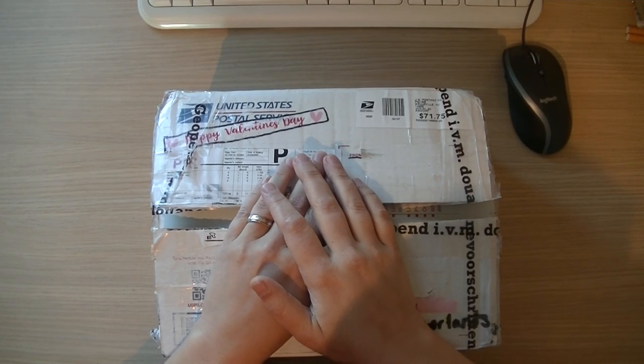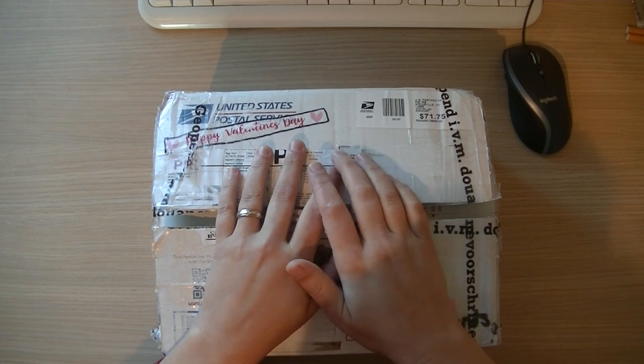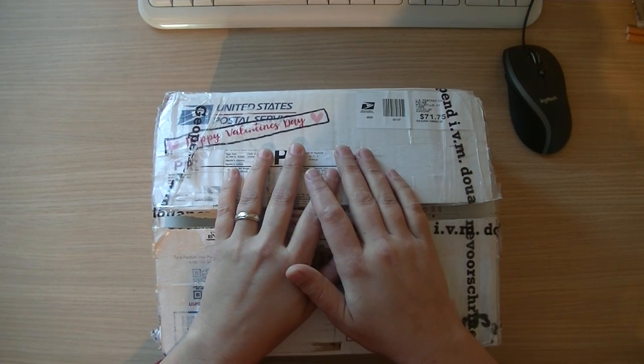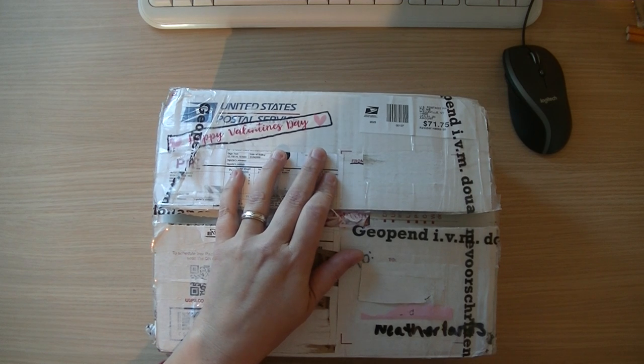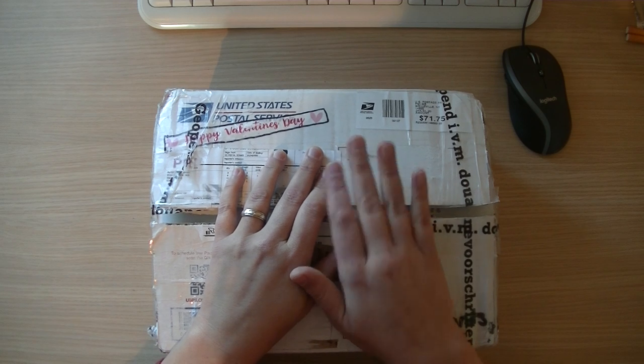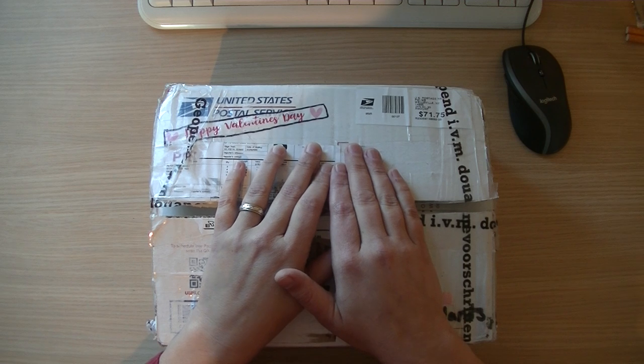Hi crafters! I got happy mail from crafty lady Lisa. Lisa, from the bottom of my heart, thank you so much for sending me this box. I did not peek, so I don't know what is inside the box.